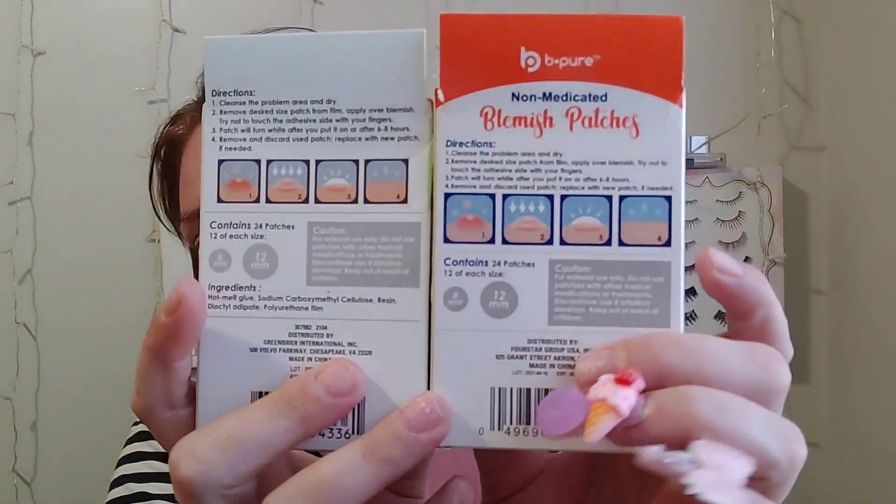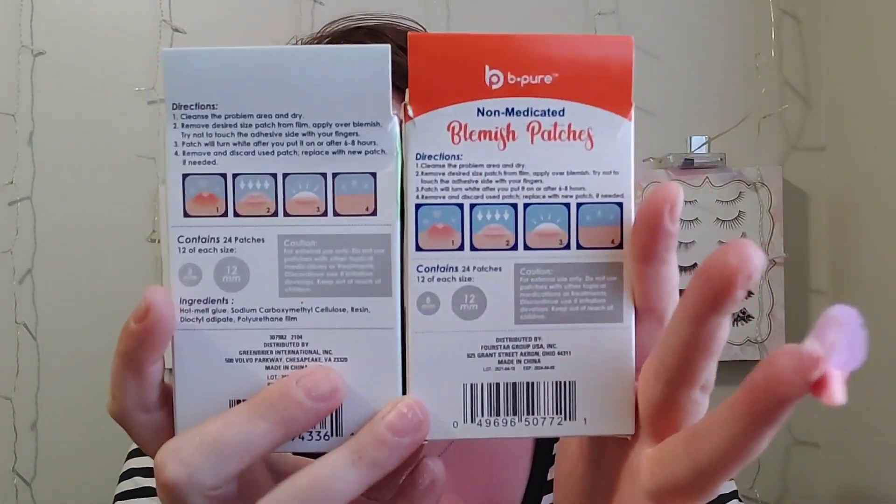They're pretty much the same thing — they both come with two different sizes. This is the Beep Here brand, really really good, and this is just from Greybrier, but they're both 8mm or 12mm so you get the same thing — 24 count. They're really good. Dollar 25 for 24 is a really good deal. They don't have any medicine in them — they're hydrocolloid patches that help absorb moisture and draw out some of the pus.